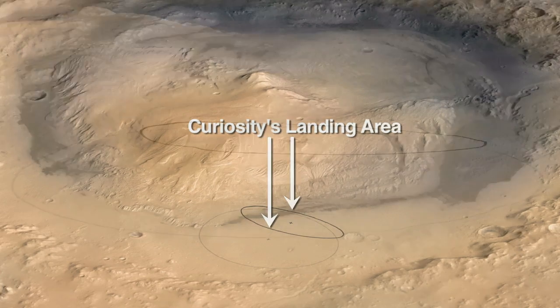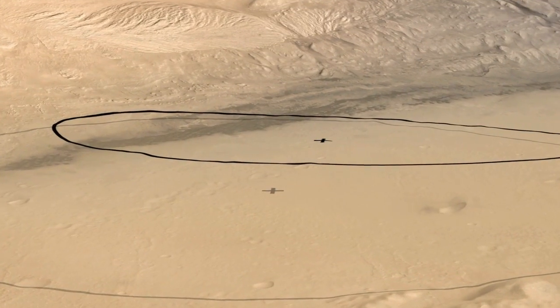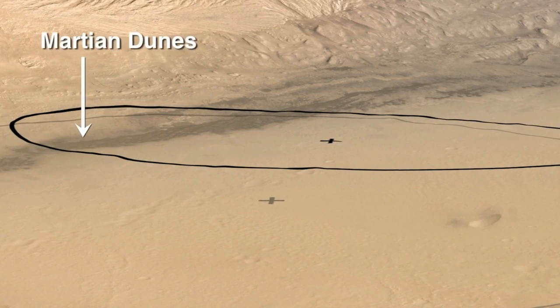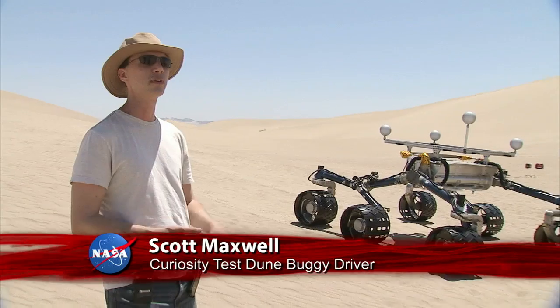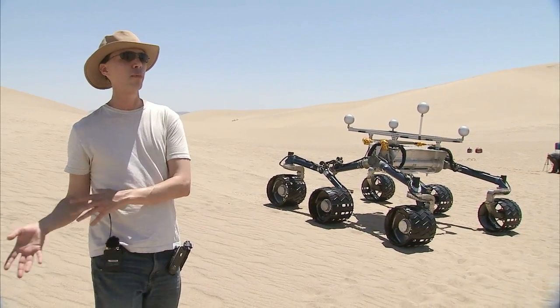Through careful targeting, we've been able to shrink the landing ellipse for Curiosity and move it closer to where we want to actually land. In case we land in dunes like those on Mars near the landing site, we want to be sure that the real rover is able to navigate around successfully in those dunes and get from the point where we land it to the point where we really want to be.